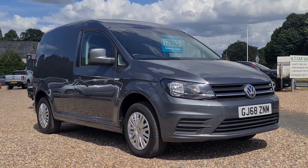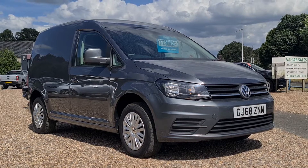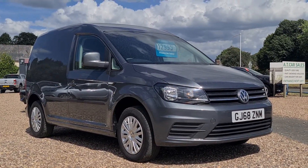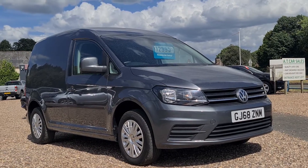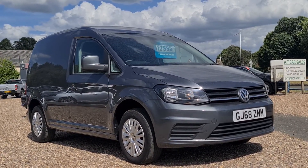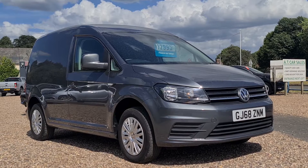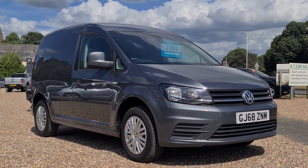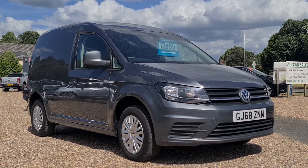Hello and welcome to today's video. My name is Andy from AT Car Sales in Corby, Northamptonshire. Today we're looking at this 2018, 68-reg Volkswagen Caddy. It's the 2.0 litre TDI, the C20 Bluemotion Tech Trendline — very well specced. It is Euro 6, which is brilliant for those of you in the clean air zones in London, Birmingham, and so on.